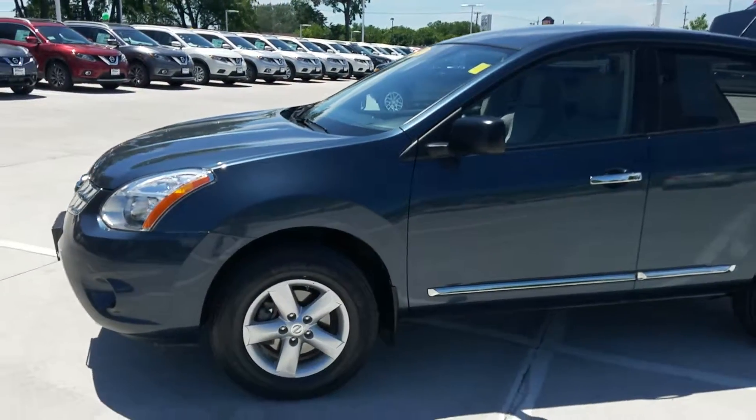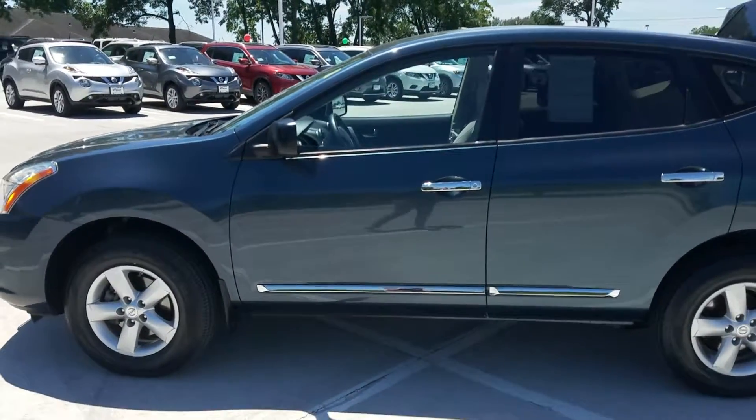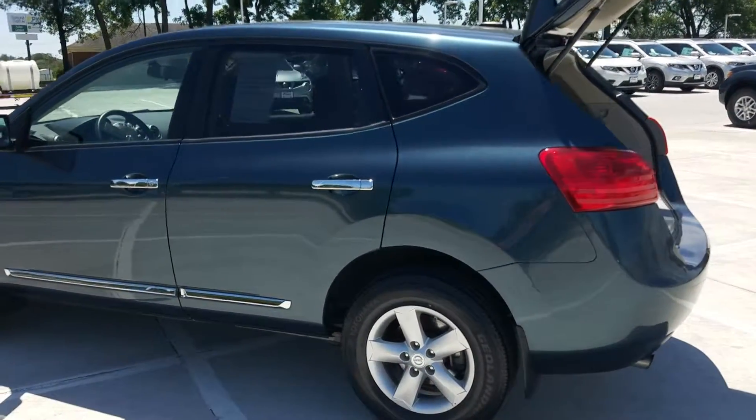It's a metallic blue — beautiful color. We've got the alloy wheels, light colored interior, and it does have the backup camera. I also opened the back end here to show you there is plenty of room for your bike.